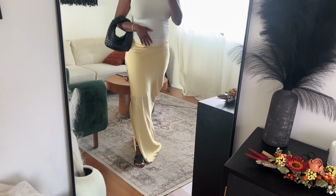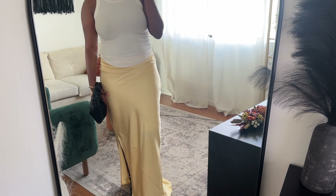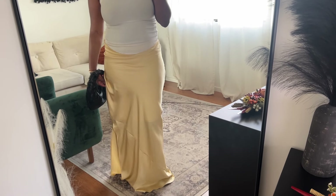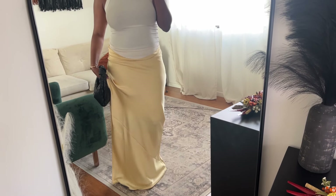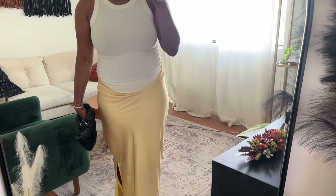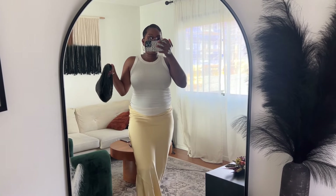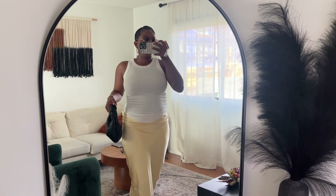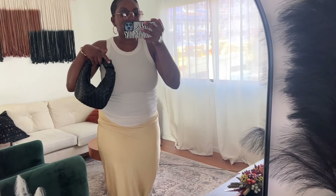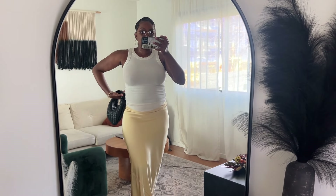It does have a slip underneath which is the dress portion. I may go to my tailor to get it hemmed up so it's not super long, and maybe get the slip removed or replaced with a longer one. For my top I have this Lulu's tank — one of my most comfortable and most flattering tanks. I love the way it looks on my upper body. I have broad shoulders and I feel like it highlights that in a way I really like.